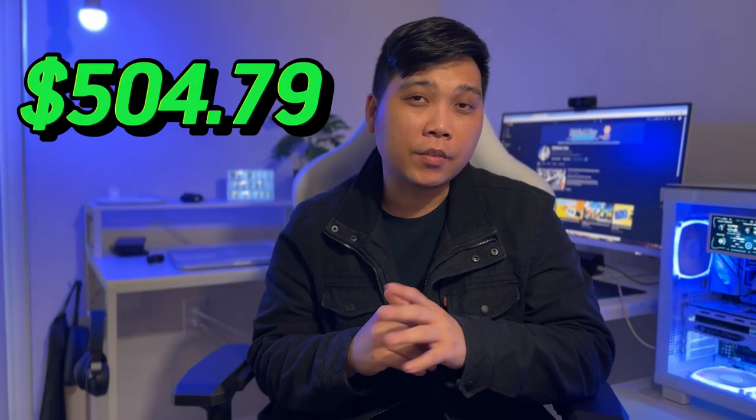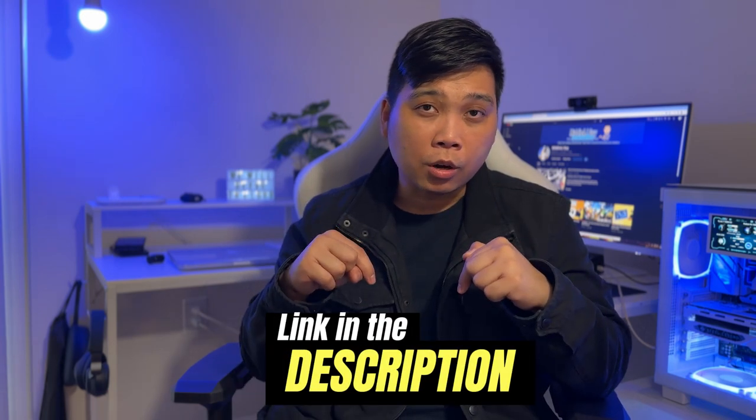With all of these components, we totaled at about $504.79. And I can just say that once this build is done, this PC will perform just nicely. The full list of all the parts used in this $500 build will be down in the description below with all the associated links. But just to get a good view of all the parts, let me just show you everything here.